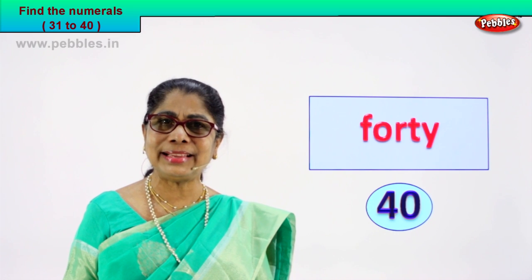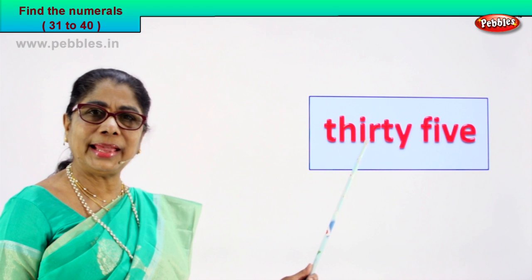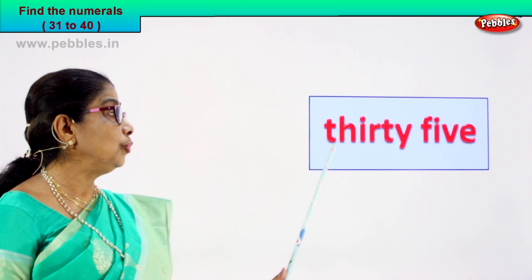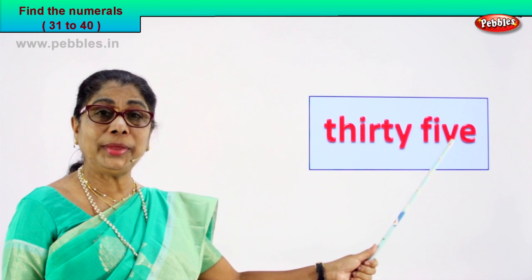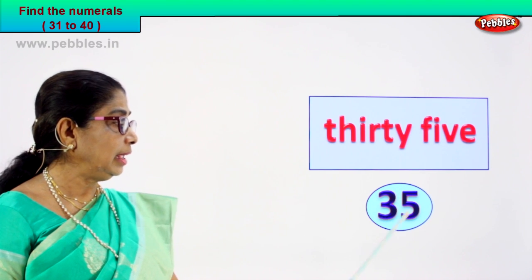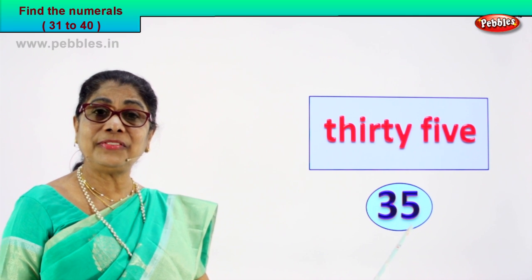Shall we take another exercise? Look at this. Find the numeral for it. T-H-I-R-T-Y, thirty. F-I-V-E, five. How do you read this? Thirty-five. How do we write the numeral for this number name? That is three and five, thirty-five. The numeral for thirty-five is written as three and five. Good.